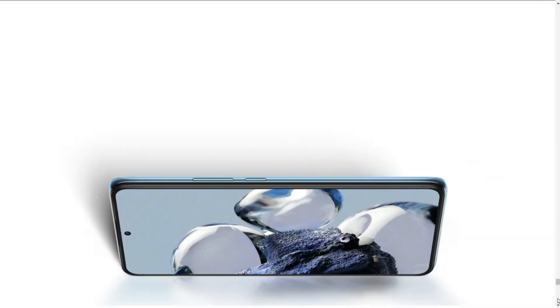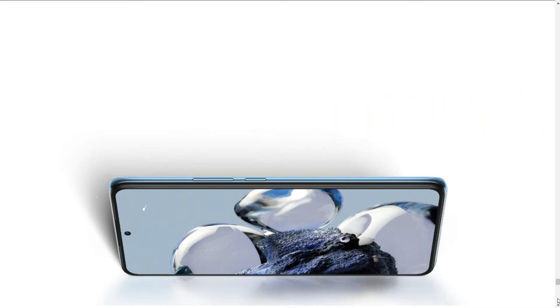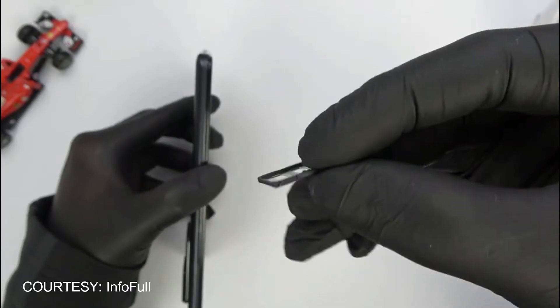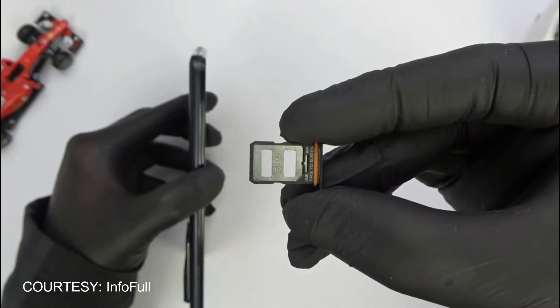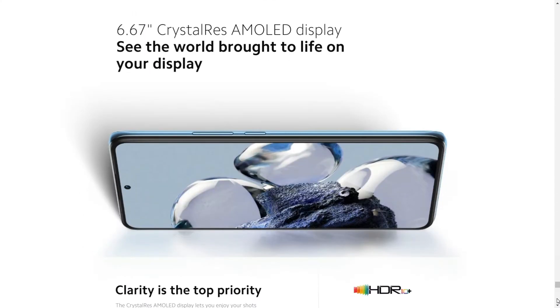The body dimension is 163.1 x 75.9 x 8.6 mm, or 6.42 x 2.99 x 0.34 inches, weighing 205 grams. It has nano SIM and dual SIM slots in dual standby mode, with IP53 dust and splash resistance. Its display is AMOLED.